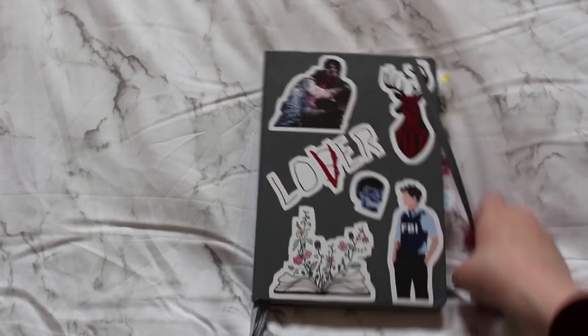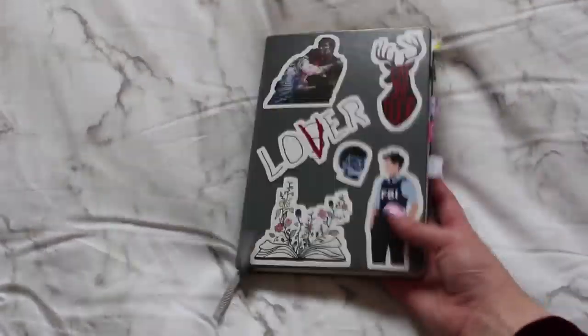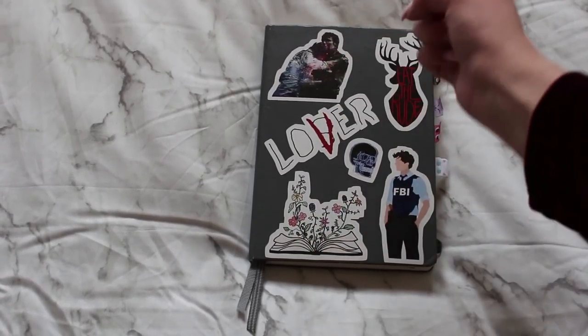Hey guys, it's Julia and for today's video I'm actually going to be doing a bullet journal video. This is my bullet journal — it's the Leuchtturm 1917, a very common one, and I'll link everything I used in the description box.